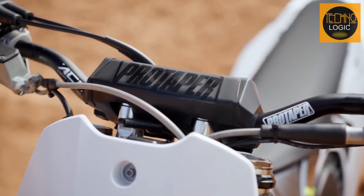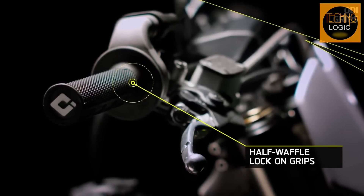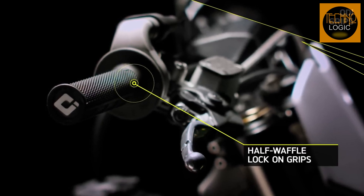The TF 250X also has Pro Taper ACF bars with a carbon core, which allow a thinner aluminum wall for a 20% reduction in weight and unrivaled impact-absorbing flex. It also has ODI half waffle lock-on grips for a comfortable and secure grip.